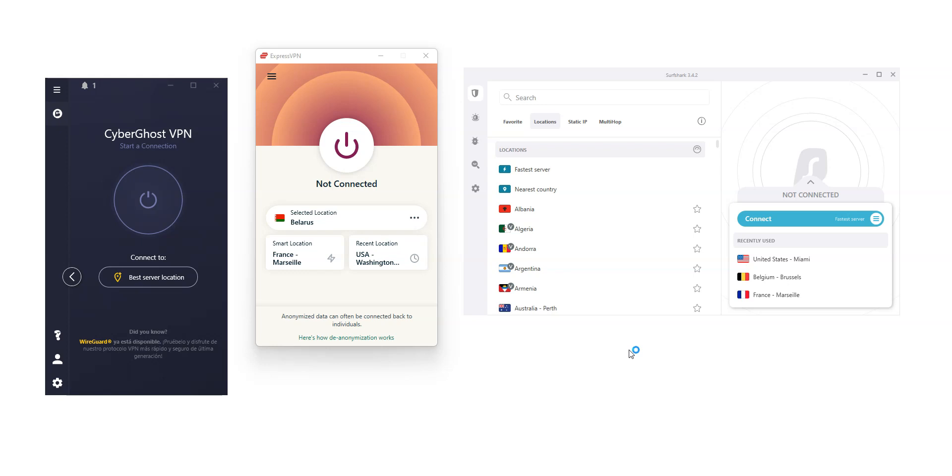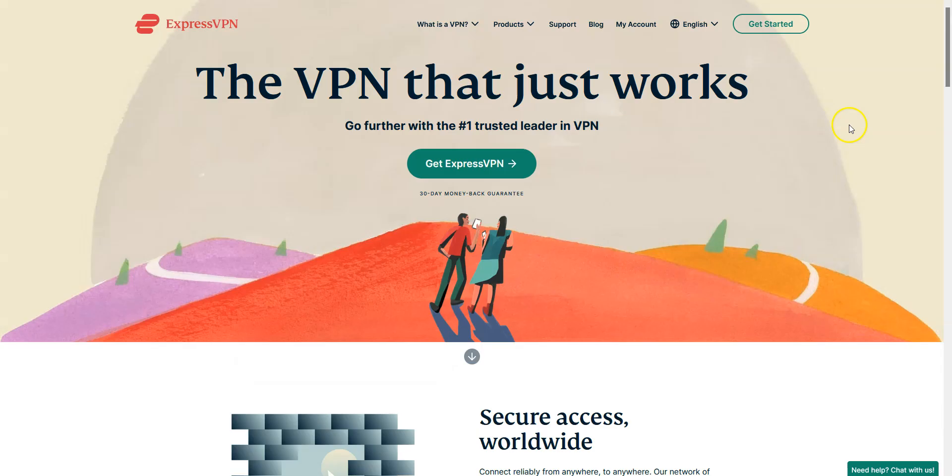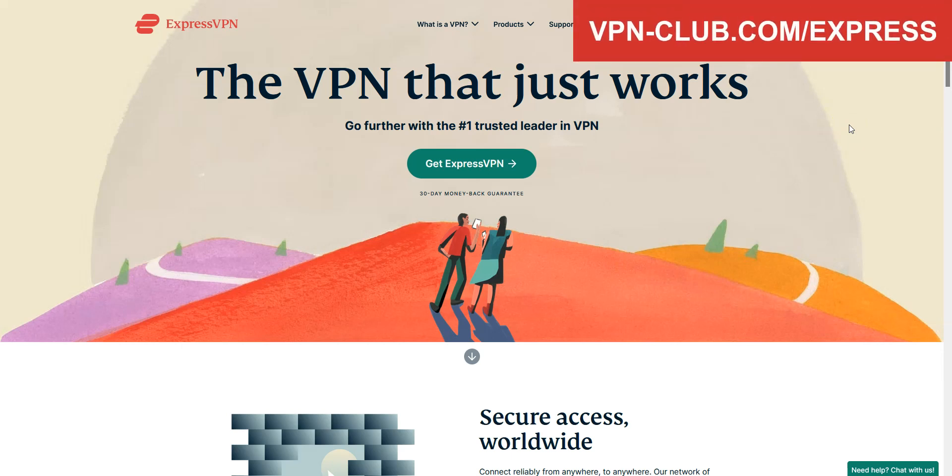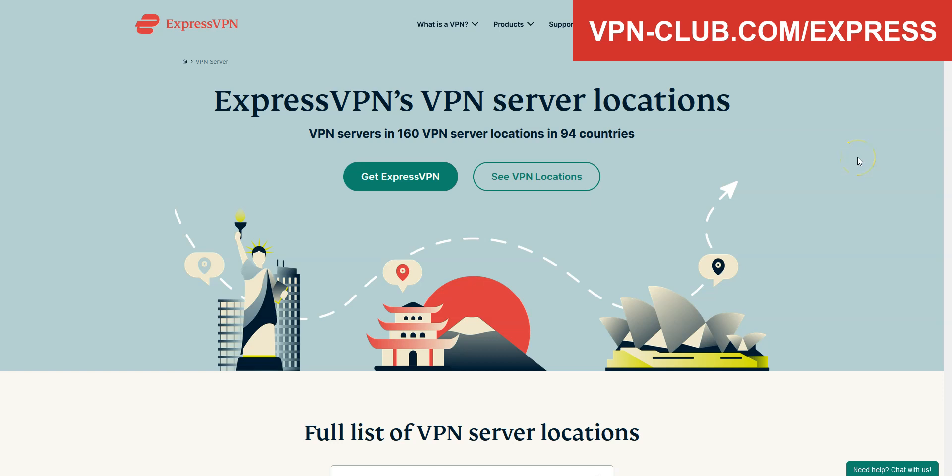It is also possible to use them on a smart TV. For us, the best VPN for Belarus is ExpressVPN. ExpressVPN is a secure, reliable and fast VPN with over 3,000 servers in 94 countries.